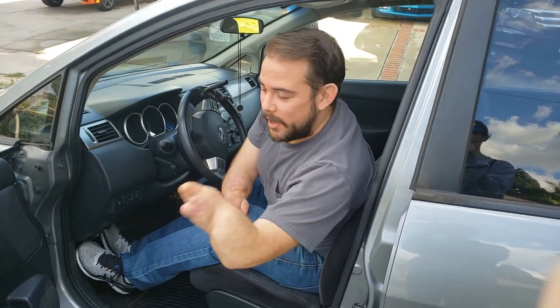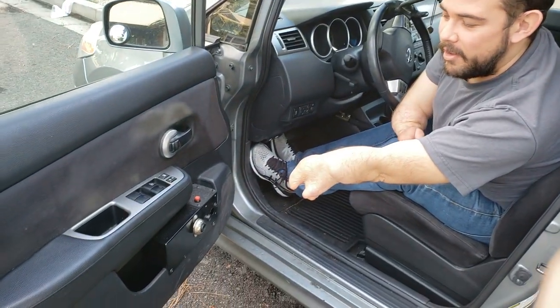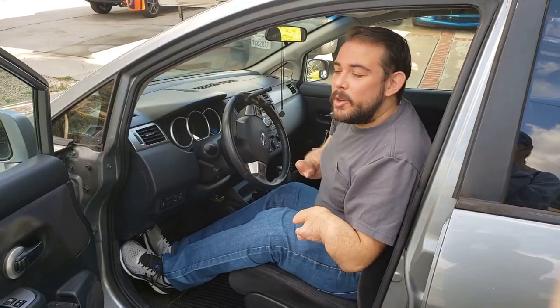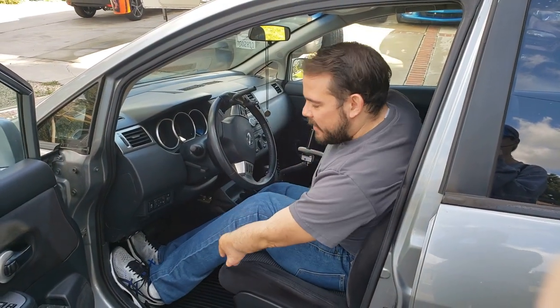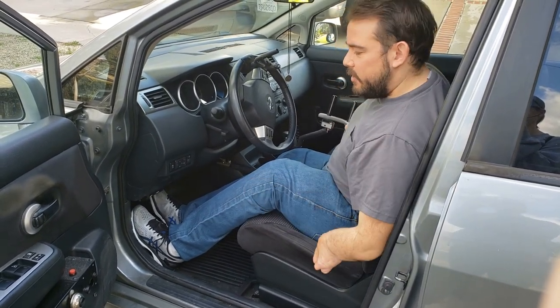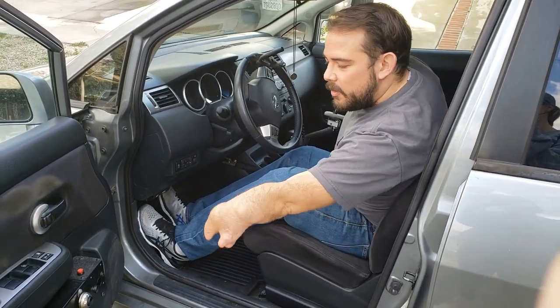Let's get in the car now. So the first thing you might notice is I have all these buttons right here on the door. And those are going to be used by my legs. I know that's kind of a weird place, but I use them with my legs so that I can just move it over and then it'll hit those buttons.